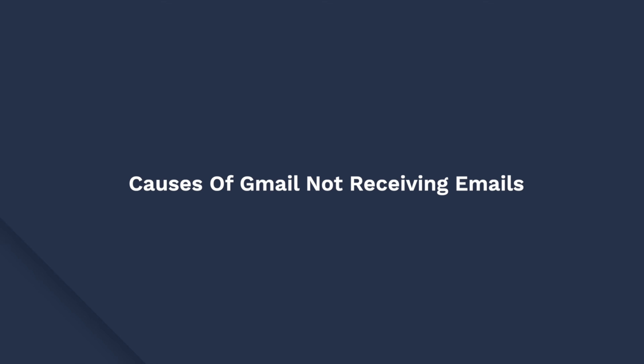Before getting started with the fixes, let's understand the root causes of the problems. In general, the error of Gmail not receiving emails is triggered due to a back-end problem, but there are several other reasons that might cause Gmail not receiving emails.